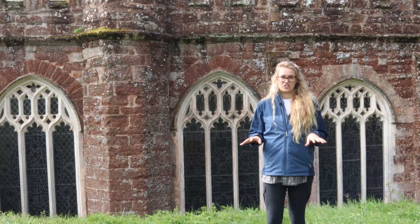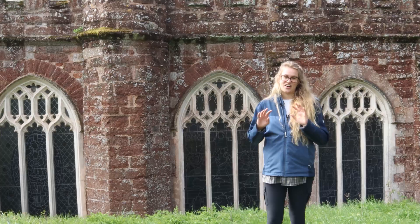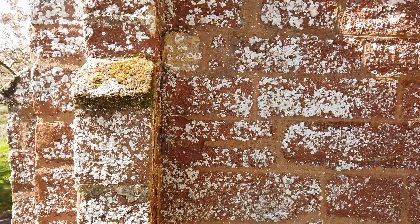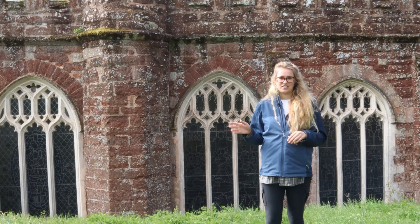When you come into a churchyard, the first thing that you notice is that lichens are absolutely everywhere. They add so many beautiful colours, textures, patterns, and mosaics to all of the rocks around us, and they contribute hugely to the overall biodiversity of the site.